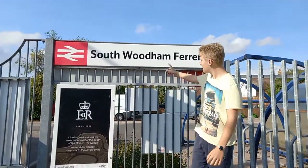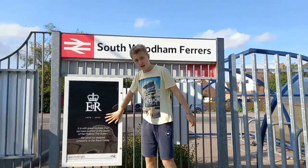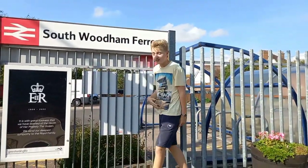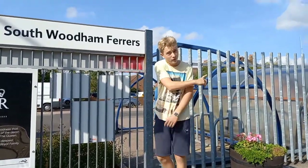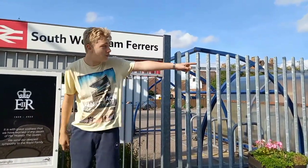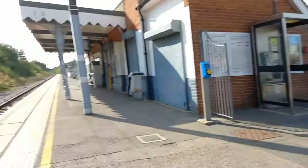Samuel the Transporter here. As you can see, we are at South Woodham Ferrers to do a station review. It's quite a lovely station. There's a level crossing that way and the platform is actually quite long.